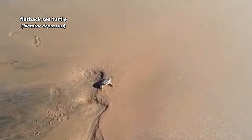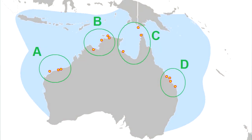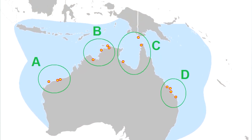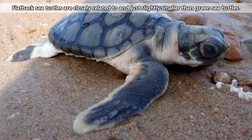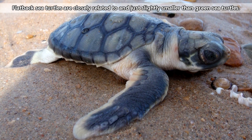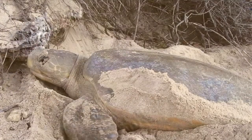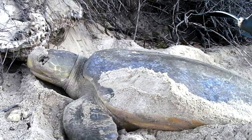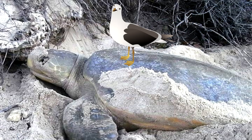Flatback sea turtles have a small home range when compared to other sea turtle species. These turtles are only found in the coastal waters of Australia and the surrounding areas. Flatback sea turtles get their common name from the shape of their shells, which look like they've been pressed into a plateau. These flat shells make a perfect resting spot for marine birds, as flatback sea turtles spend a lot of their time at the surface of the water, and marine birds use their flattened shells as a floating platform to rest their tired wings.